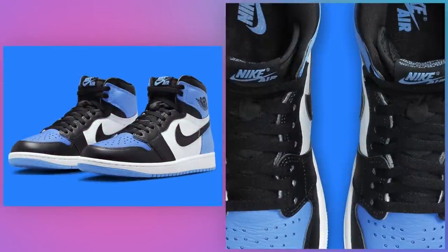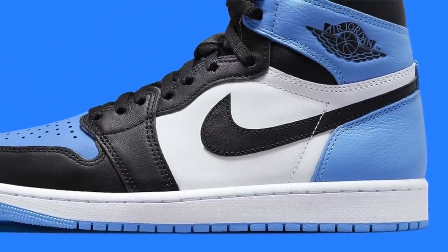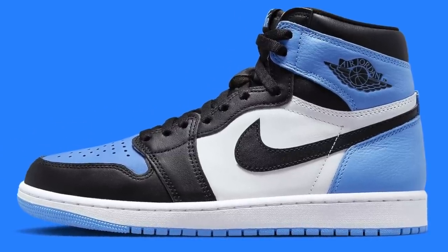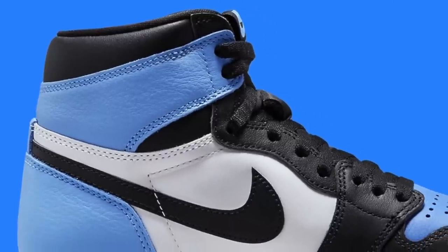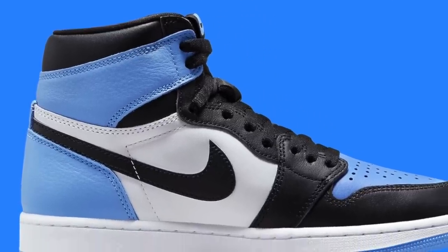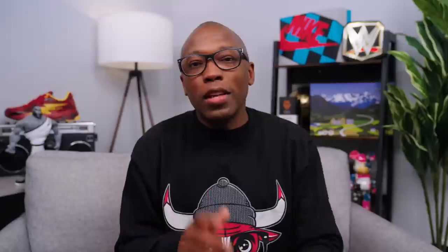Air Jordan 1 High OG University Blue Toe on the 22nd for $180. A descendant of the legendary first Shattered Backboard Air Jordan 1, this University Blue version uses the same color blocking but with one very glaring — and for some people disqualifying — difference. Unlike the Shattered Backboard, the Bred Toe, or the Court Purple, this pair opts for a regular white leather side panel and midsole instead of the sail color that gave those a somewhat vintage detail. My guess is that if they had released the sail version, there would be some confusion between this release and 2019's Obsidian Jordan 1 that shares a similar North Carolina vibe. Either way, this will be a pair that's on plenty of people's feet this summer.